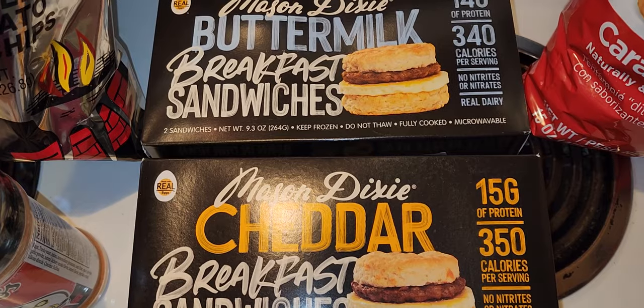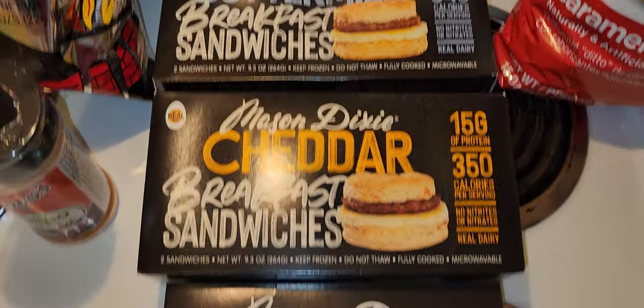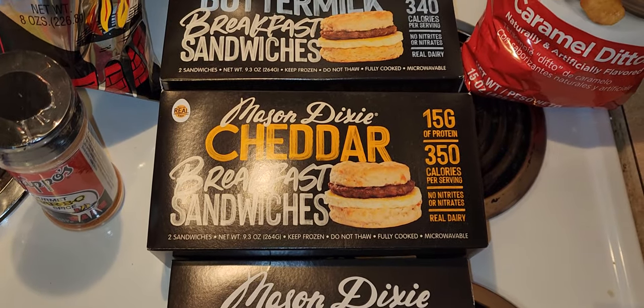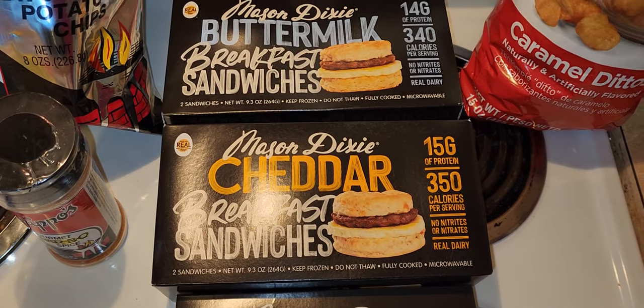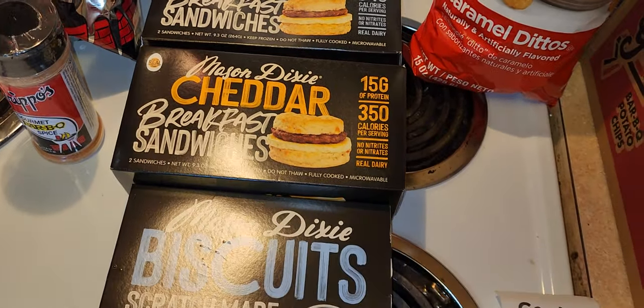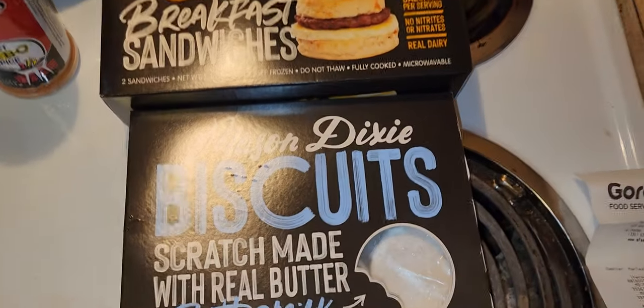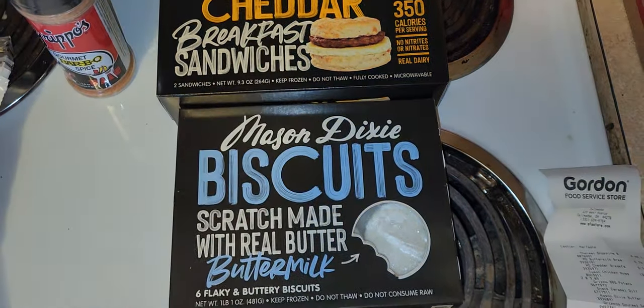There are two sandwiches in each pack — I thought it was four, but it's two. They were $5.79 each, so both were $5.79 for two sandwiches. That's probably more than I'd normally pay for two, but if they're good, we'll see. I think I've seen these at Walmart before and kind of passed by them, but today they caught my eye.